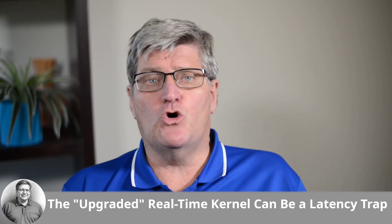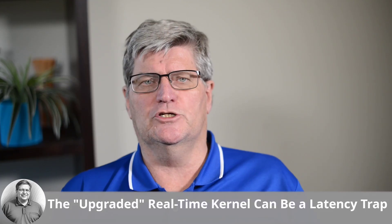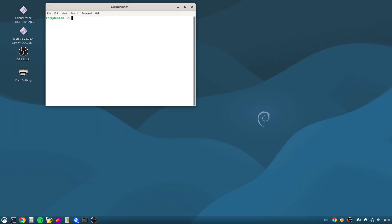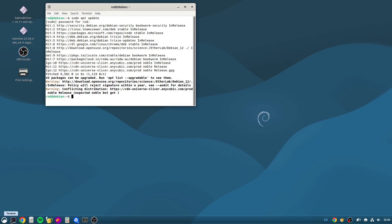Let's talk about the promise versus the reality of Trixie's new kernel. Debian Trixie comes with LinuxCNC 2.9.4 already installed and offers the new 6.12 kernel with preempt RT capabilities. On paper, this is fantastic news — a modern mainline real-time kernel should mean better performance and lower latencies. It's one of the main reasons to even think about upgrading.